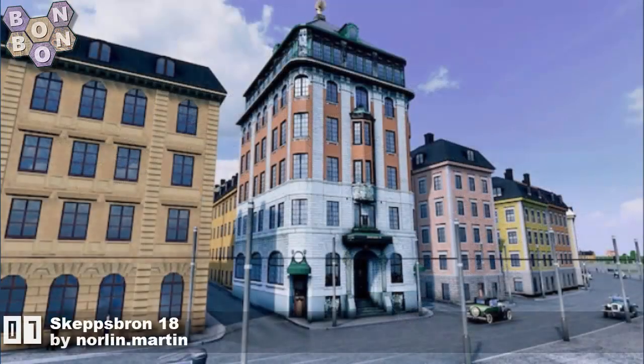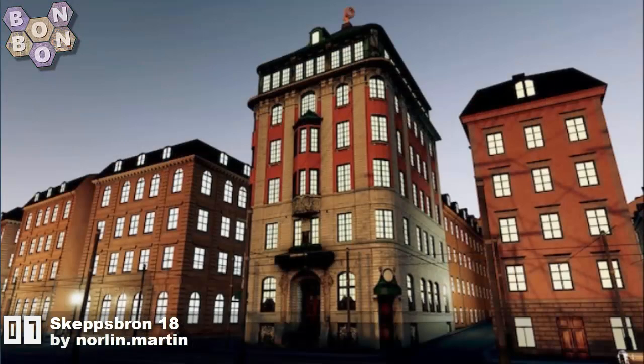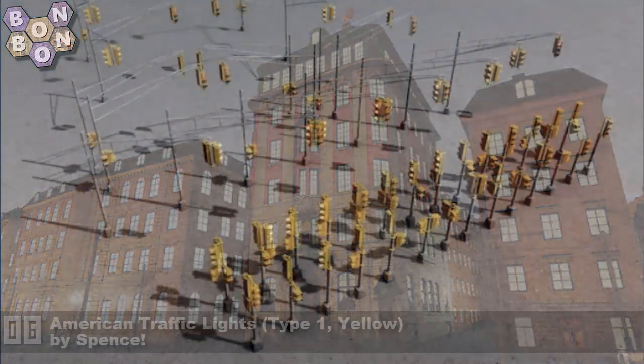And number 7, Skepsbrom 18 by Norlin Martin. Yes, a Swedish building. What a great — I mean, look at the quality of this. How can you not marvel.